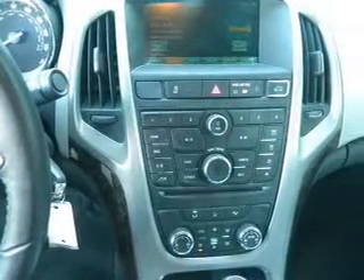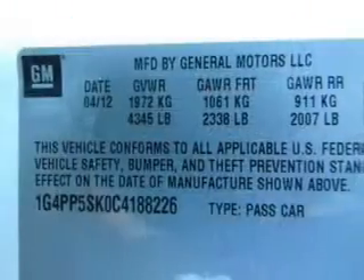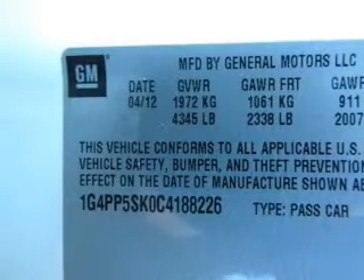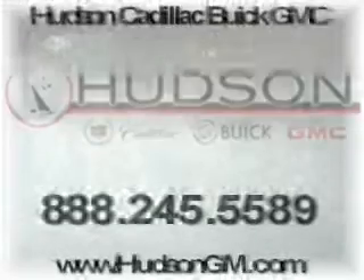Traction control, stability control — let us put you in the driver's seat today. Call or click to contact us.